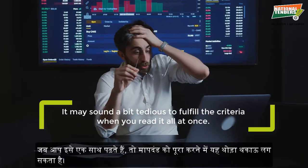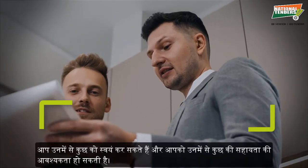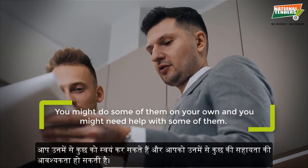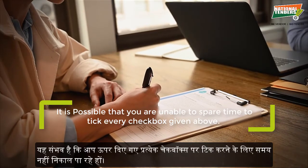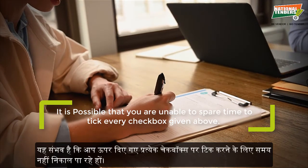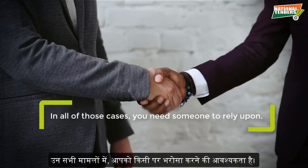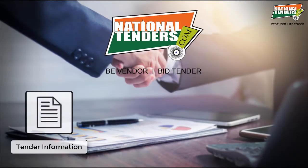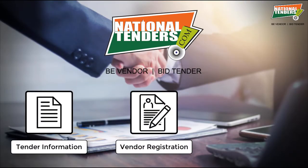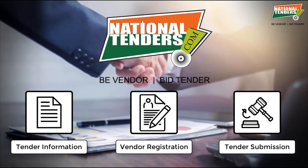It may sound a bit tedious to fulfill all the criteria when you read them at once. You might be able to handle some on your own, but may need help with others. It is possible that you are unable to spare time to tick every checkbox. In all of those cases, you need someone to rely upon. National Tenders provides end-to-end services for tender information, vendor registrations, and tender submissions. Don't miss out on a golden opportunity to work with the government — contact National Tenders now.